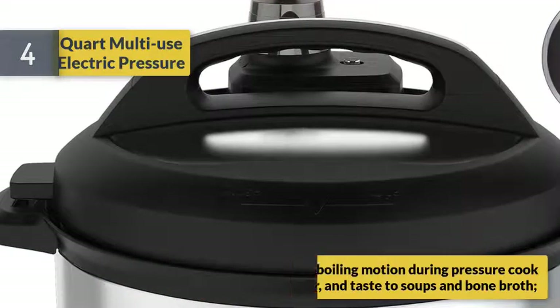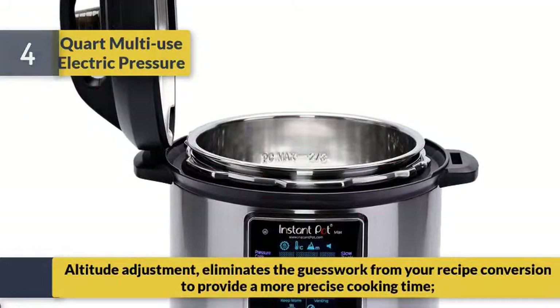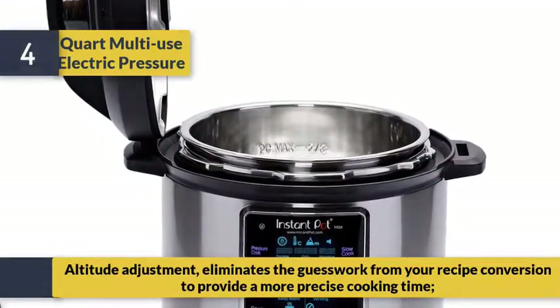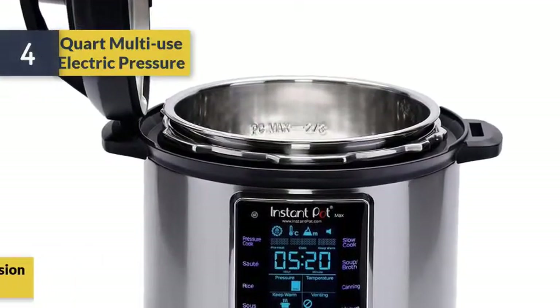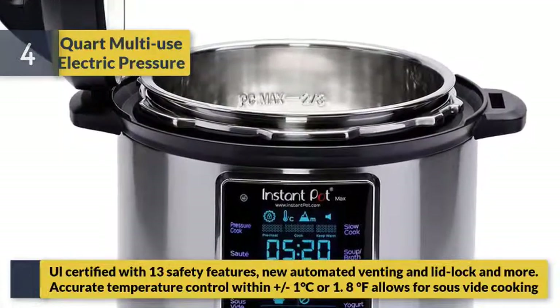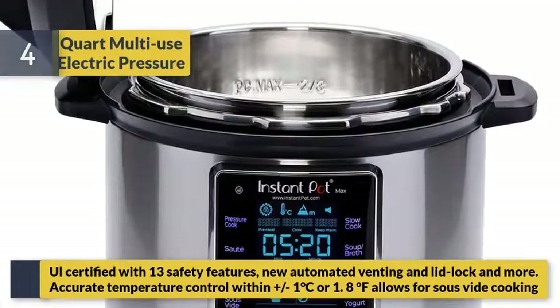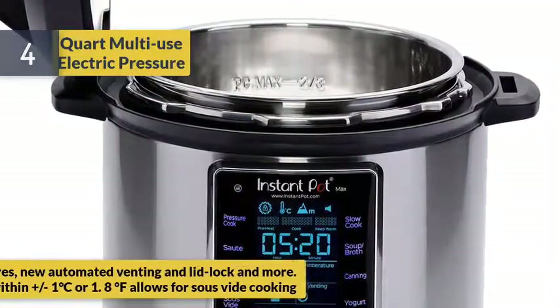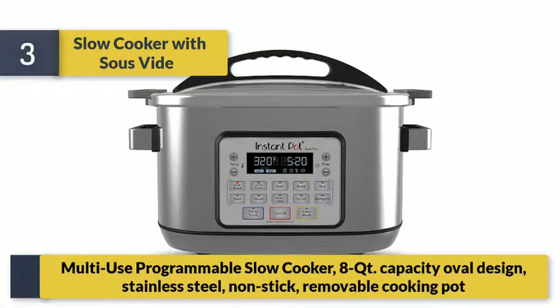NutriBoost enhances soups and bone broths. Altitude adjustment eliminates the guesswork from recipe conversion to provide more precise cooking times. All certified with 13 safety features, including new automated venting, lid lock, and more accurate temperature control within plus or minus one degree Celsius or 1.8 degrees Fahrenheit for precise cooking.